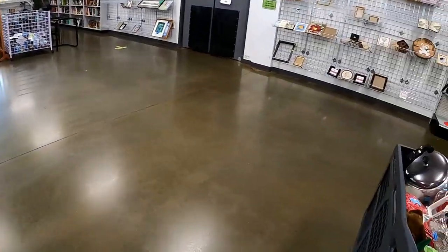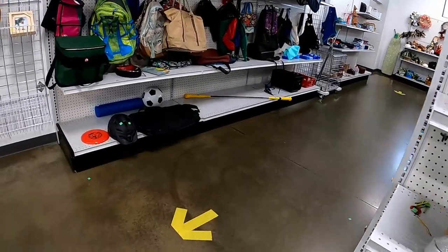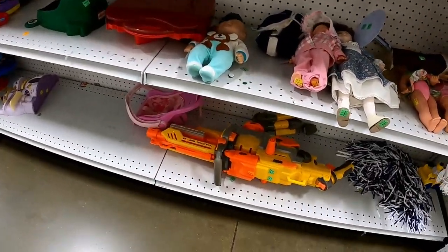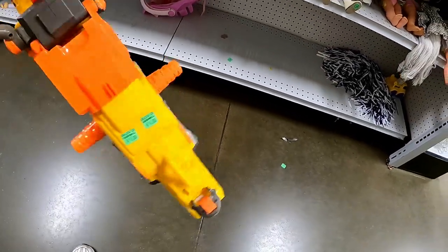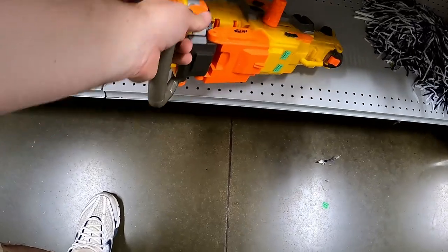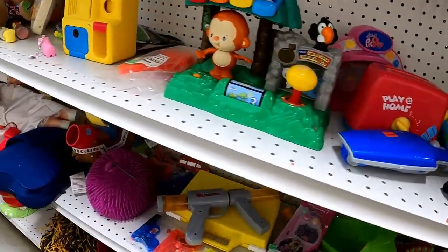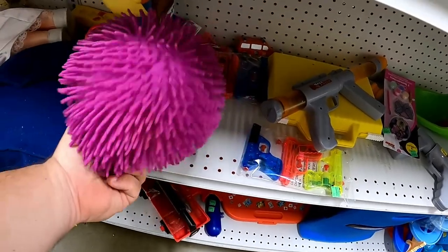After I get done looking at the electronics stuff, I like to walk over to the toy aisle. If you can see the arrows on the floor, I am being a little bit of a rebel and walking in the wrong direction. This was one of those — I call them the BFG Nerf guns. It was missing the ammo belt. Those sell pretty good on eBay if you ever run across those — definitely worth picking up.